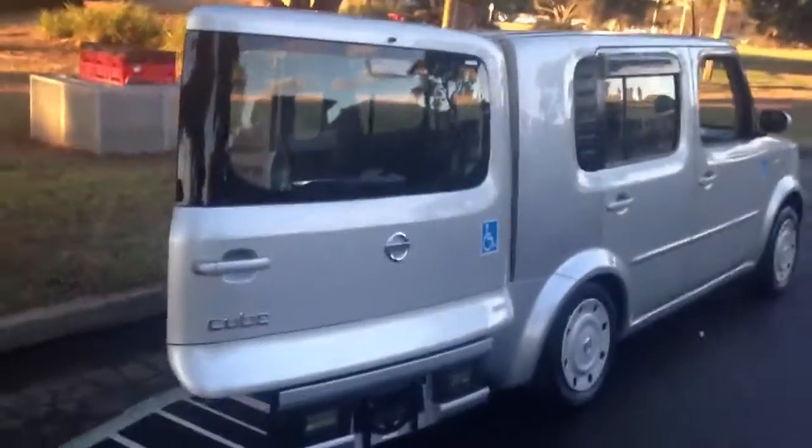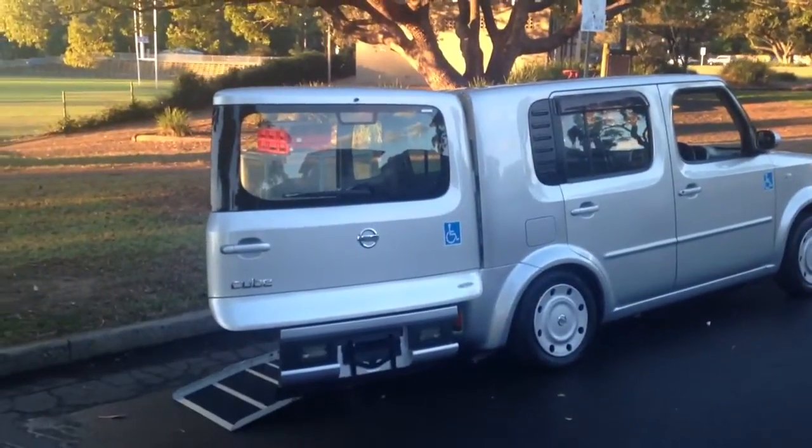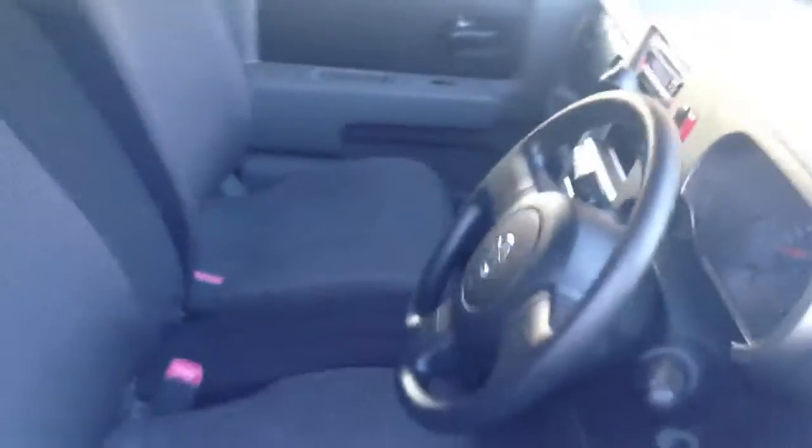As well as the nice, sloping, easy-access system, you get a lovely and immaculate Nissan Cube. 1.4-litre. Spacious car with a bench seat in the front for special cuddles.